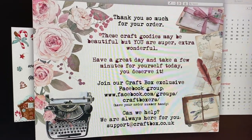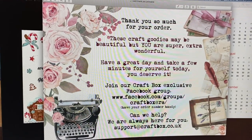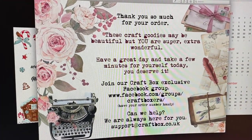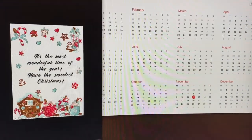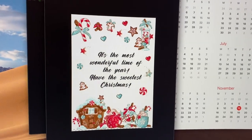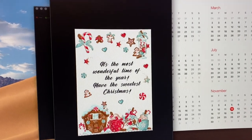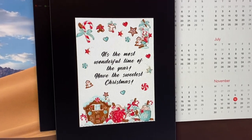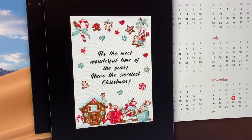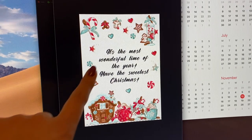If you are ordering from us — and I am going to leave the link below — then this is what you're going to see in the orders going forward as soon as these arrive. The next thing is the free gift that we're going to be sending with the orders, and that is a set of fussy cuts, a set of Christmas cards, and some paper samples as well. So there will be Christmas paper sheets, some beautiful fussy cuts, and also this card.